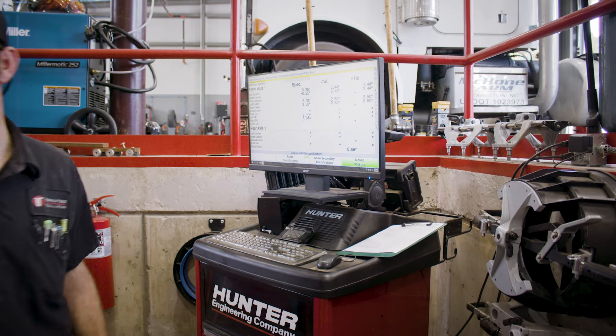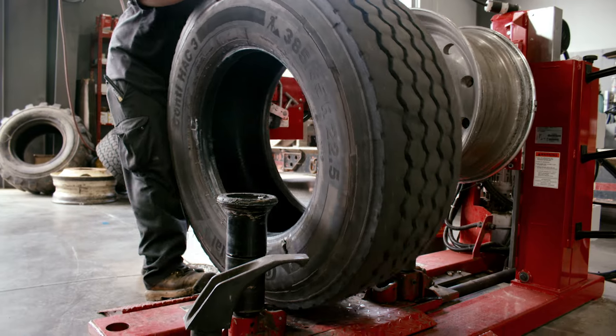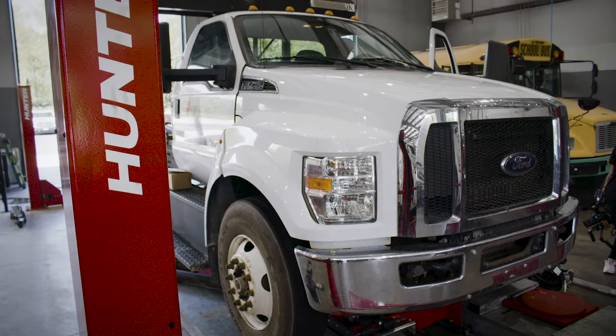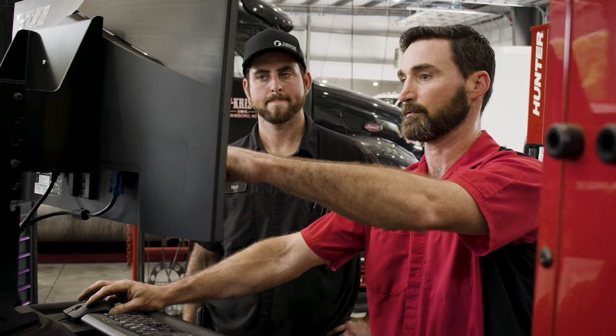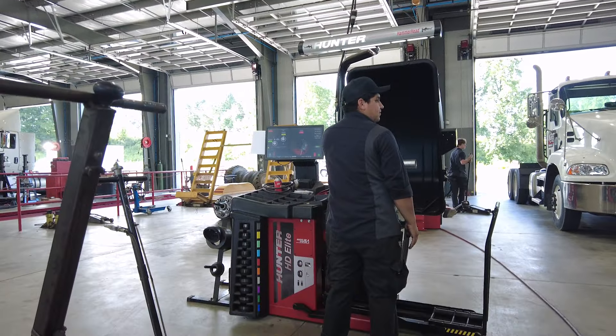I think we're really fortunate not to have a lot of turnover when it comes to technicians. I think some of the reasons are: we invest in our facilities, we invest in really great equipment, and we use Hunter in all of our stores.